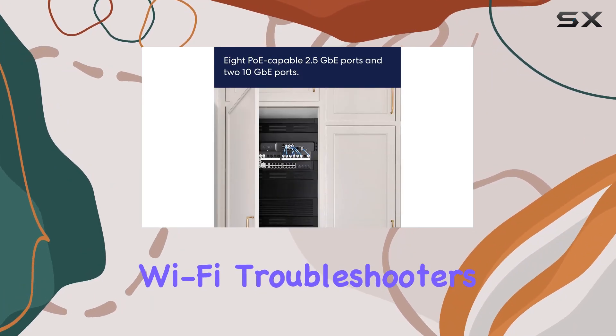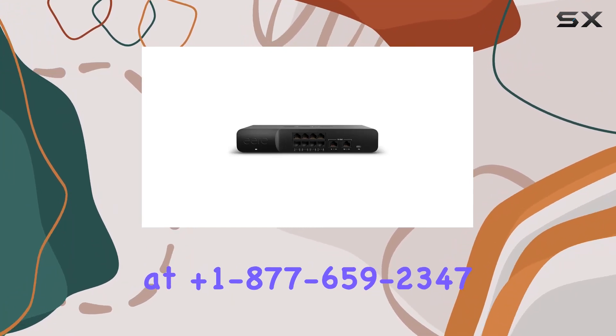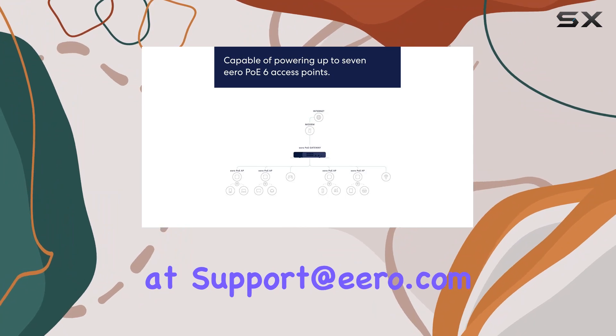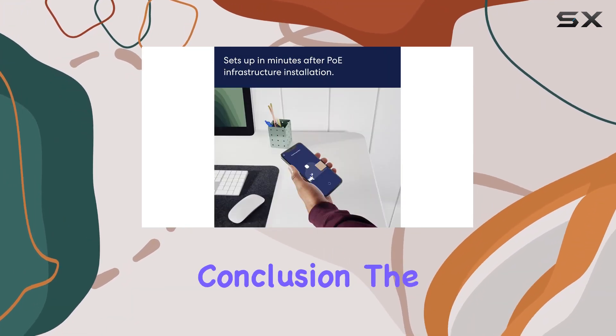Expert Wi-Fi troubleshooters are ready to assist via phone at +1-877-659-2347 or by email at support@aero.com, ensuring you get help when you need it.